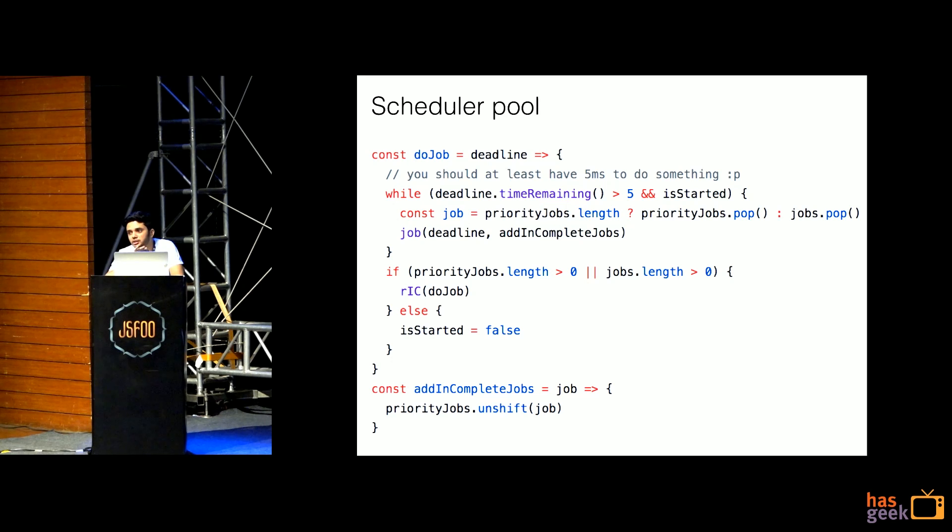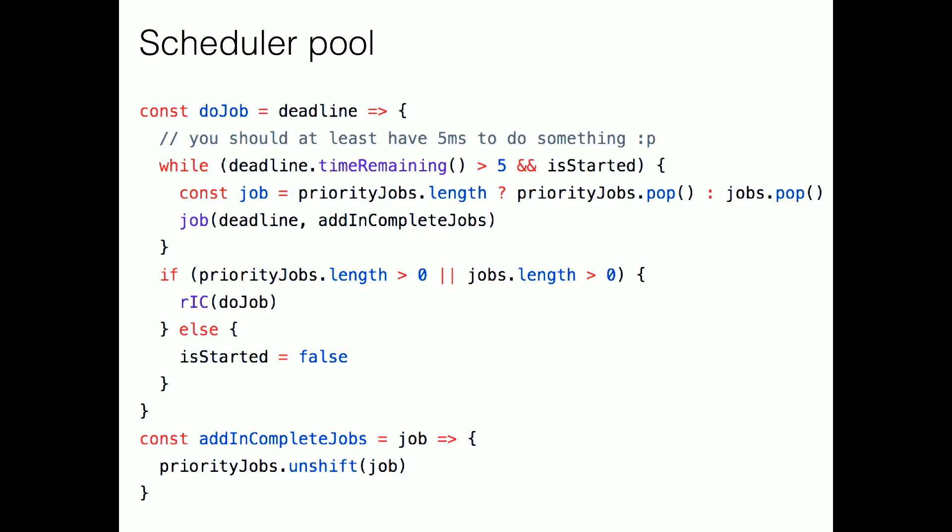We pull out priority jobs first; if priority jobs are empty, we pull out a normal job and run it. The job is generic — it's your function call; what you do inside is up to you. But you receive a deadline. Say you get 10 milliseconds and have 500 markers to place on a map — obviously not possible in one go. So in 10 milliseconds you keep checking the deadline with a while loop, pushing as many markers as you can. You push 30 out of 500, then take the remaining 470, add them back to the priority queue as incomplete jobs — and when the browser is free again, those incomplete jobs get called.